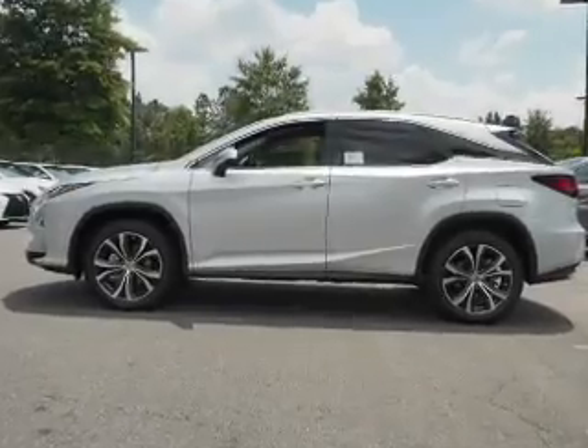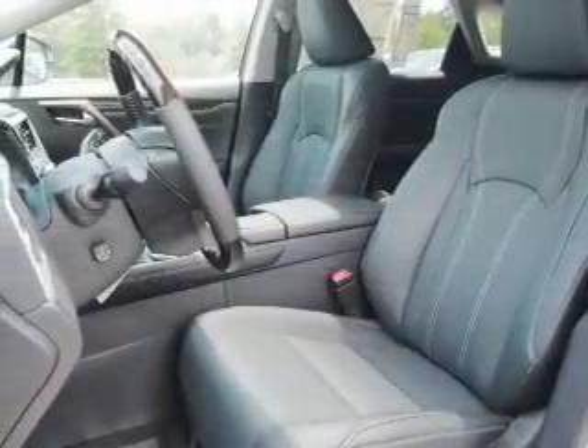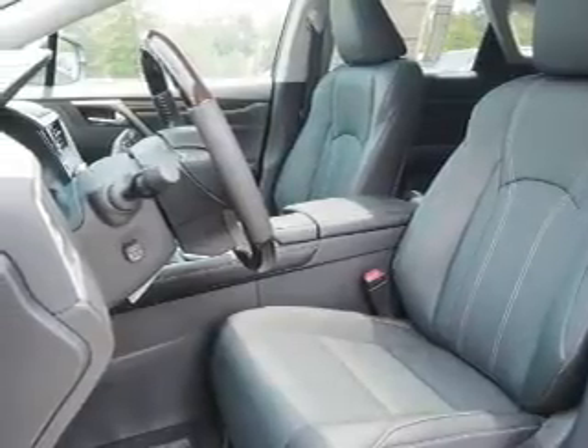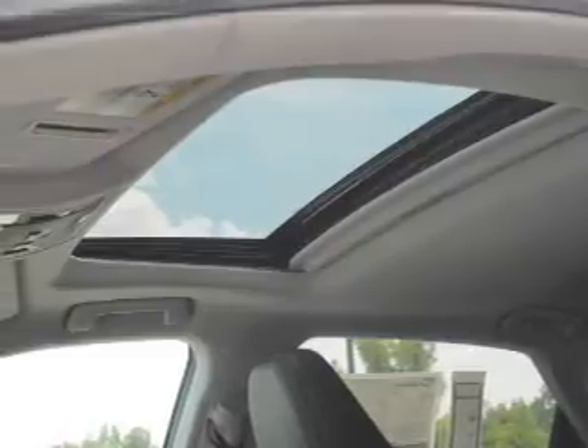The features include electric trunk, auto dimming mirrors, a spoiler, an alarm system, keyless entry, power lift gate, independent suspension, brake assist, traction control, and stability control.